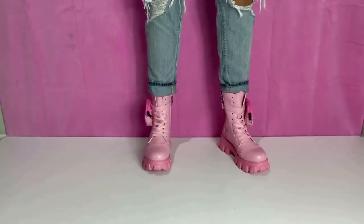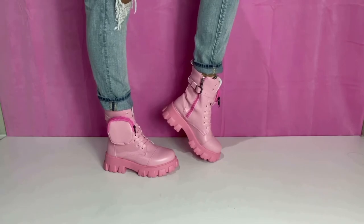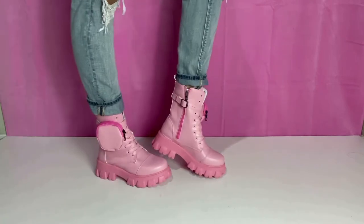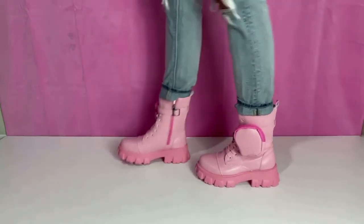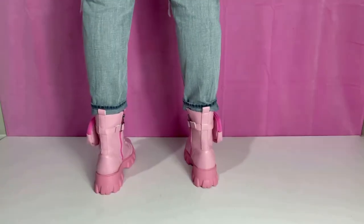For my last shoe, I saved the best for last — my wild card. I got these pink combat boots from Shein; they were on sale for $16. I love them — these Barbie pink combat boots are extremely comfortable, very cute, and super edgy.